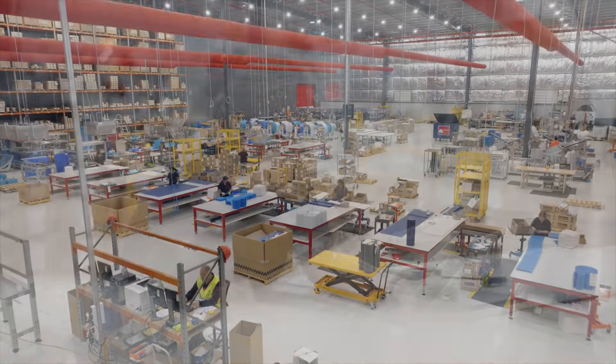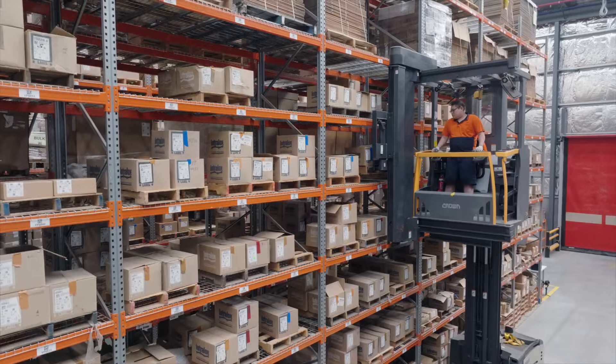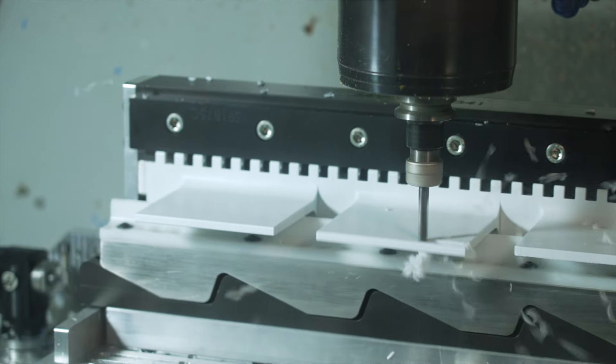The facility features full assembly and shipping capabilities, as well as product testing and training, allowing us to quickly and reliably supply you with everything you need to stay up and running. This concentration of resources and expertise allows Intralox to offer you the production and fulfilment rates we've become known for across the world.